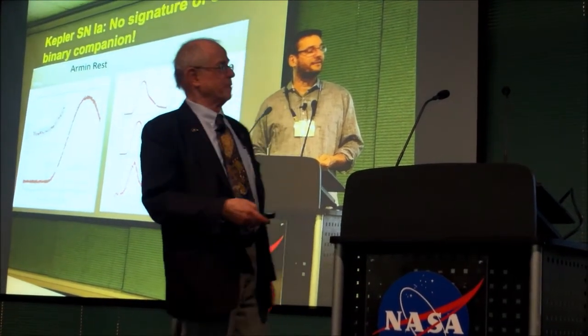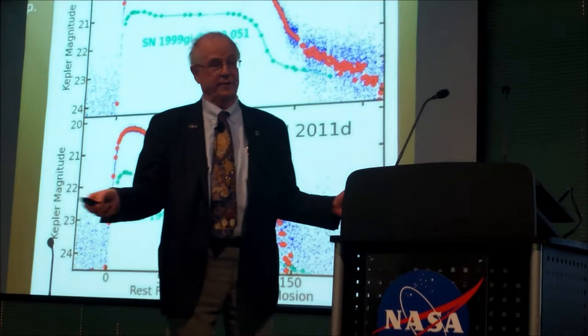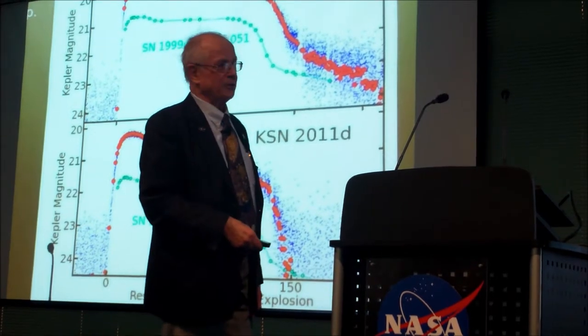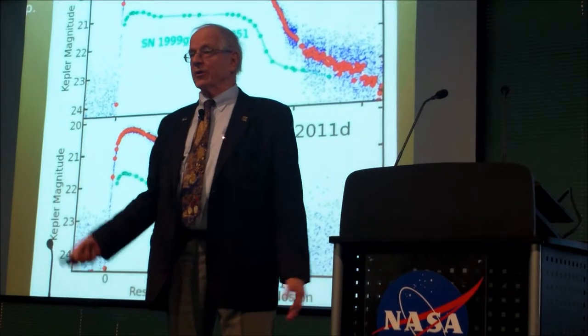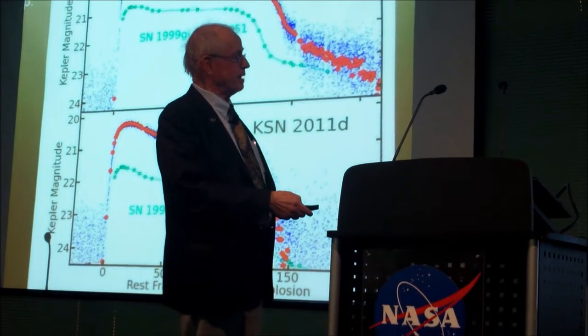Supernovae. Remarkable to see light curves of supernovae that catch the beginning because you're staring at the field and you see it coming up so quickly, just like beads on a string. Remarkable. Too bad we don't get spectra when you're in trailing pointing in order to classify what kind of supernova you have.